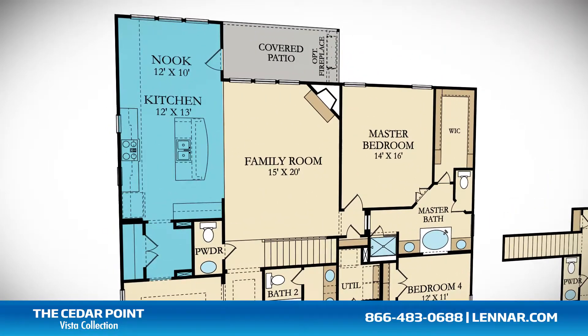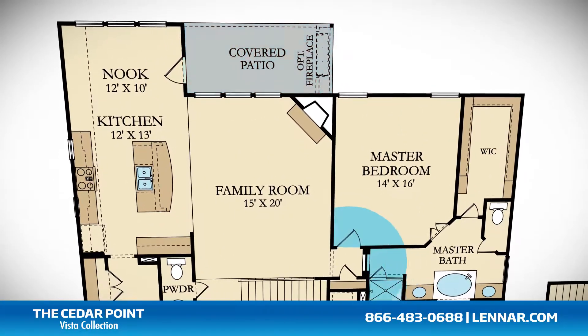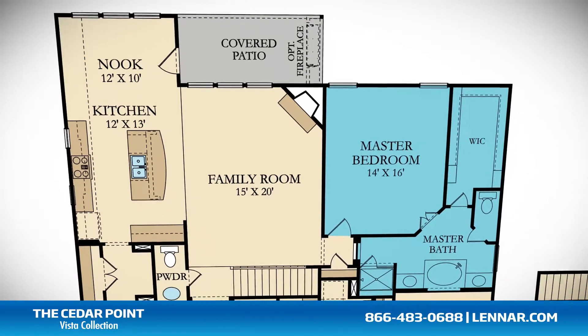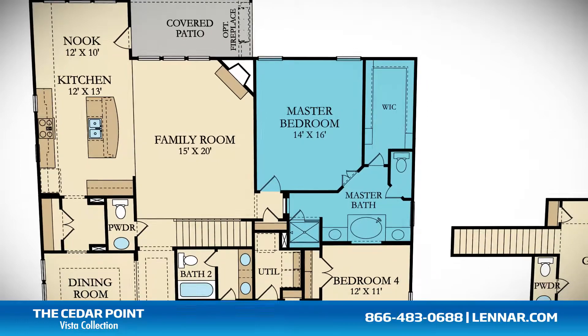The kitchen and living areas interact perfectly with the outdoor covered patio, which includes an optional fireplace. The master suite of the Cedar Point, located on the first floor, includes a private bathroom retreat featuring a step-in shower and a soaking garden tub.